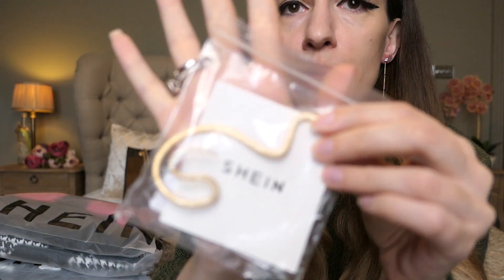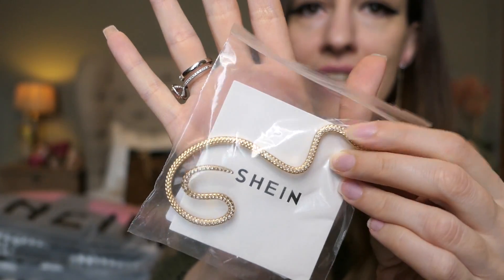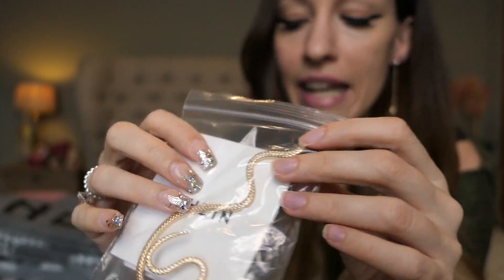I have not opened these yet, so it's going to be like a surprise. I mean, my expectations aren't high, because obviously the quality can't be the best. But I got seven outfits plus this little ear clip — it's like a snake. And I got another little snake choker.